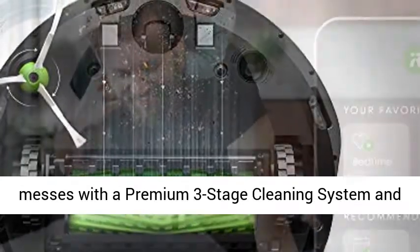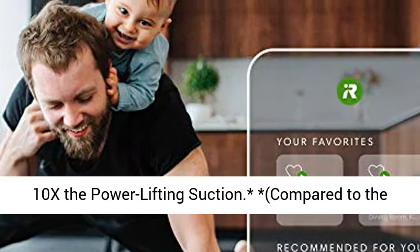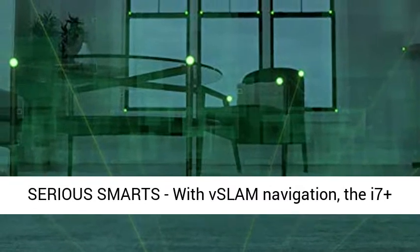Powerful performance and powerful pickup — pulls in stubborn dirt and messes with a premium 3-stage cleaning system and 10x the power-lifting suction, compared to the Roomba 600 series cleaning system.